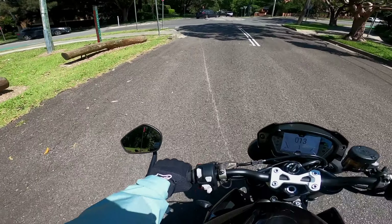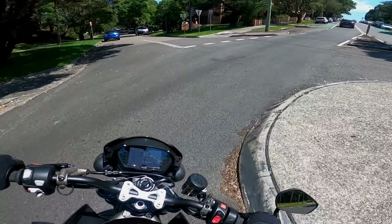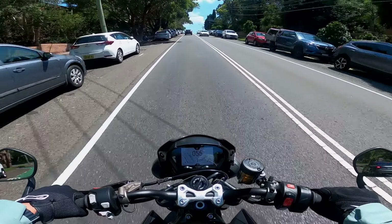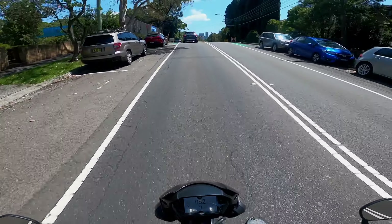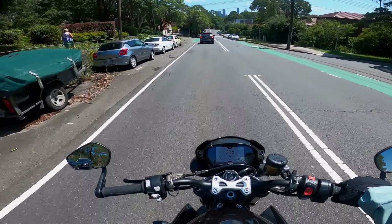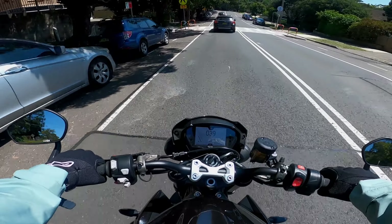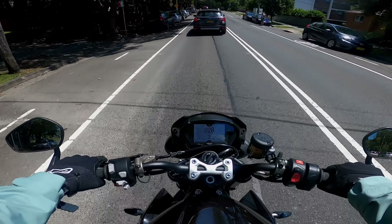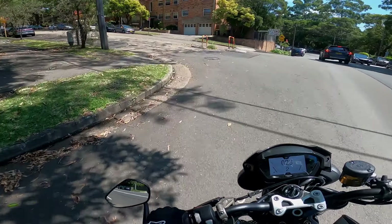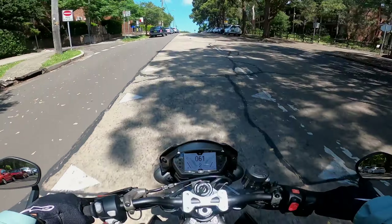Back on the Triumph Street Triple RS. Beautiful day here in Sydney, about 30 degrees, beautiful sunshine. It's just such a comfortable bike as well — although it's fairly sporty, I just find this bike extremely comfortable to ride. So yeah guys, if you're after a do-it-all bike that you still want to be able to hit the track every now and then and just have a blast every day — this is your bike.